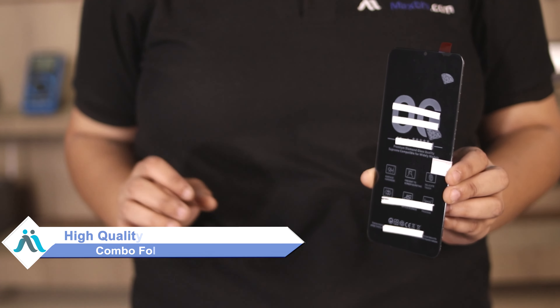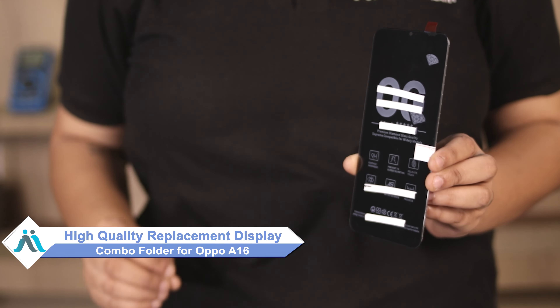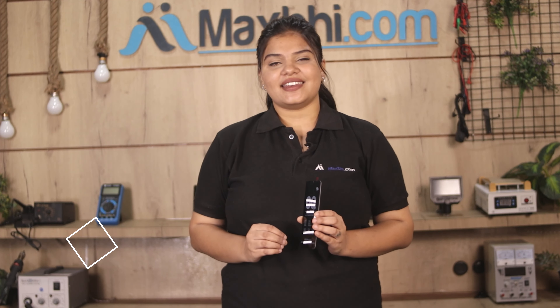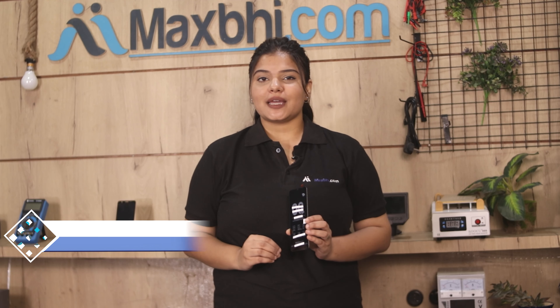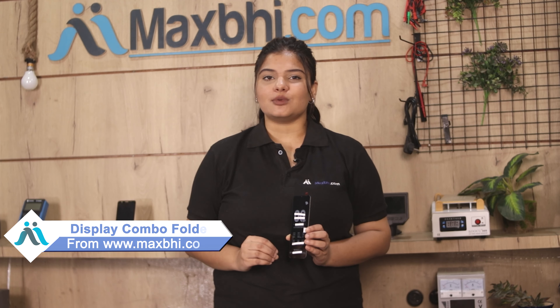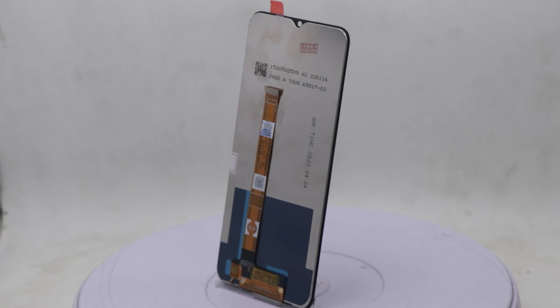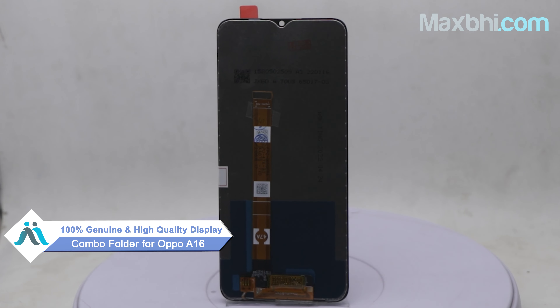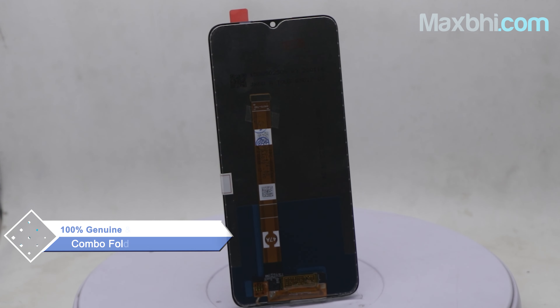Don't worry — you can now buy a high quality replacement display combo folder for your Oppo A16 at a very affordable price from MaxBee.com, and fix your phone yourself at home or get it repaired by any professional very easily. You can buy your Oppo A16 display combo folder — a 100% genuine quality product which works similar to your original, with a perfect fit for your Oppo A16.